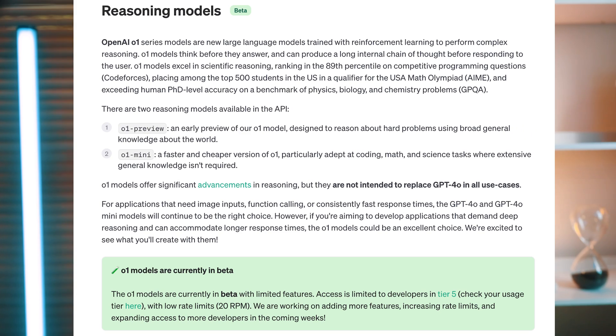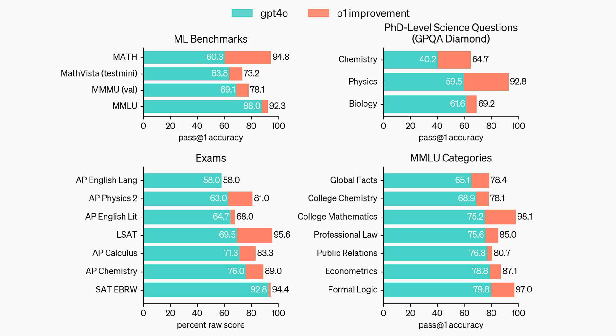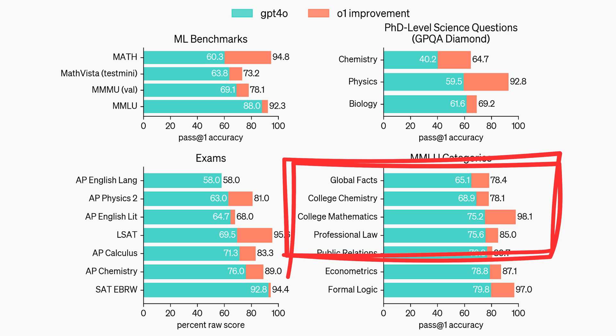Why the restrictions? The reasoning capabilities of this model include a process known as Chain of Thought, where the model thinks through tasks before actually generating a response. This requires much more computational power, which explains the higher cost and the limitations. Unlike previous models such as GPT-4, which instantly generated responses, the O1 series takes time to think step by step before responding. This allows O1 to excel in fields requiring deep logical reasoning like science, coding and mathematics. On the MMLU benchmark, the O1 series boosted performance in the college maths category from 75.2% to 98%, which is a huge leap.